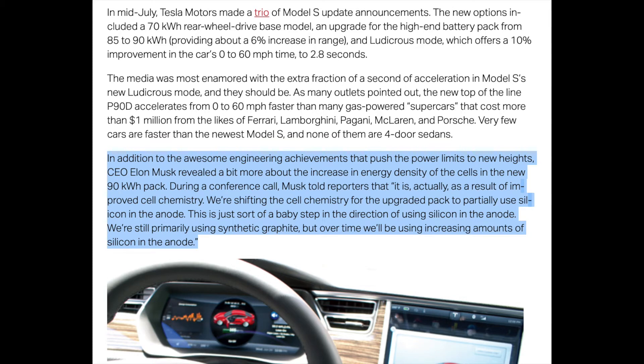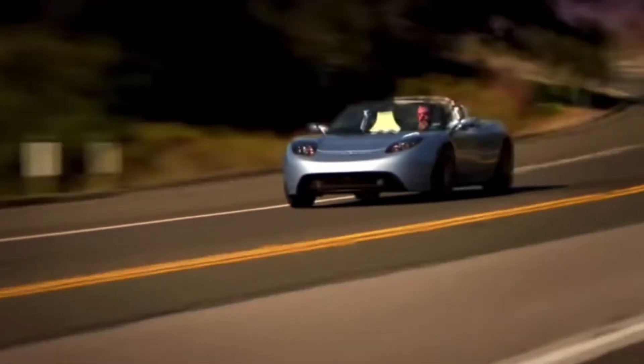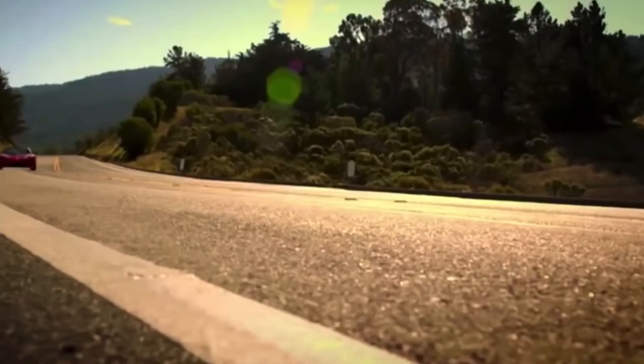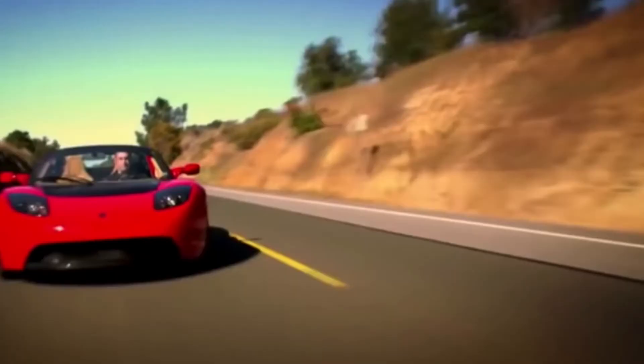Quick side note: Tesla has already been using small amounts of silicon in the anodes of their batteries since 2015 in the Model S. Though this technology can be achieved, there are issues with scaling production, meaning the costs are super high and don't yet make commercial sense, especially in terms of a mass-produced vehicle. It could, however, make more sense in such vehicles as the Tesla Roadster and the Plaid models.